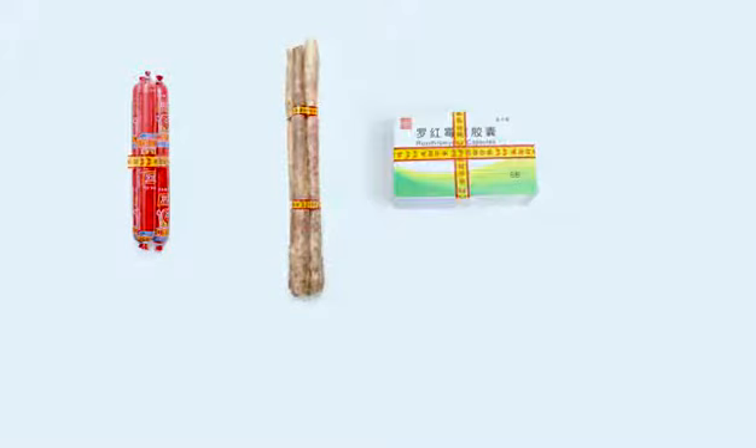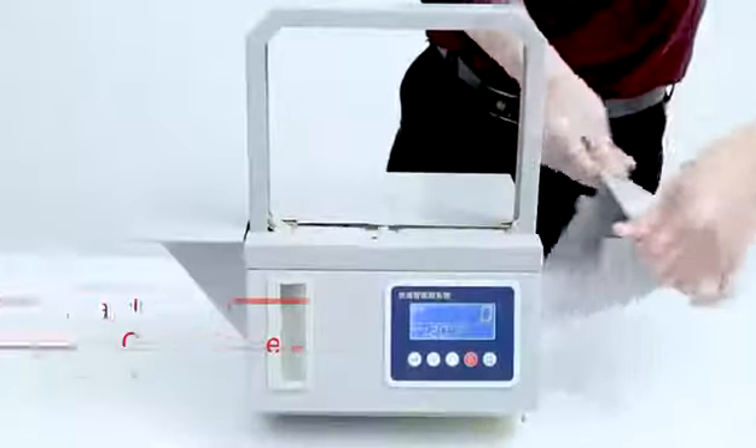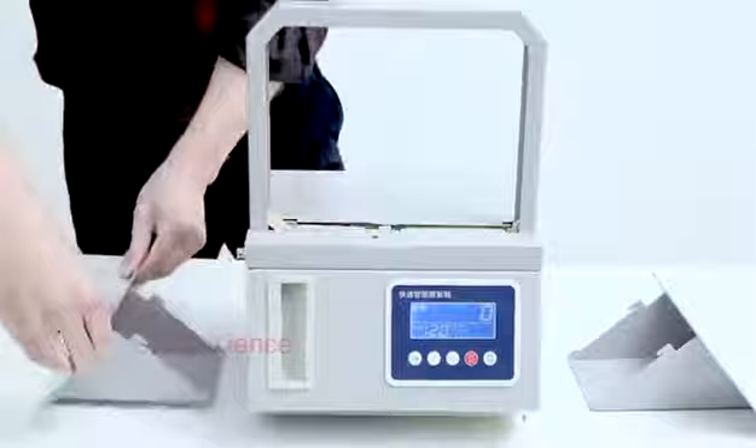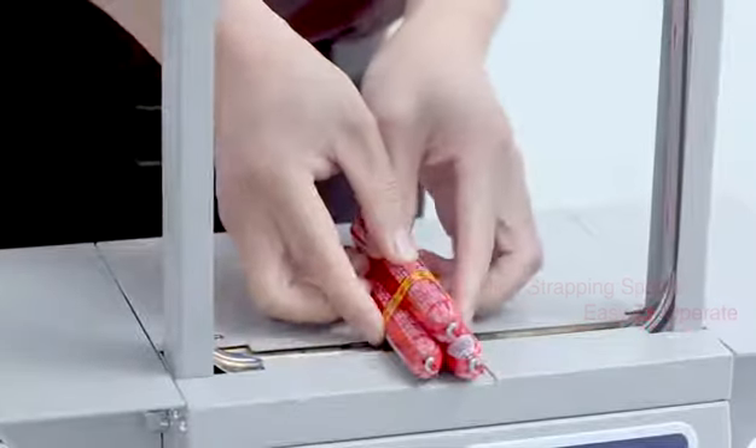Therefore, this provides you a solution to effectively reduce packaging cost and improve working efficiency. The equipment is fabricated based on the NSG-level design scale, so it presents a high strapping speed and is easy to upgrade.